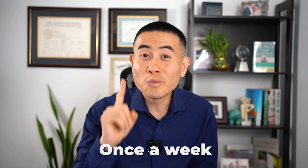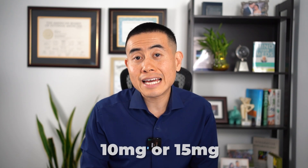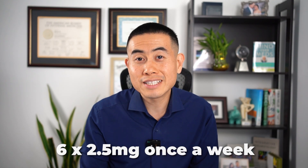Methotrexate is dosed once a week, and you can go up to 25 milligrams per week. The starting dose is usually 10 or 15 milligrams. It typically comes in 2.5-milligram tablets, so if you're prescribed 10 milligrams, you take four of them once a week, or 15 milligrams would be six tablets once a week.